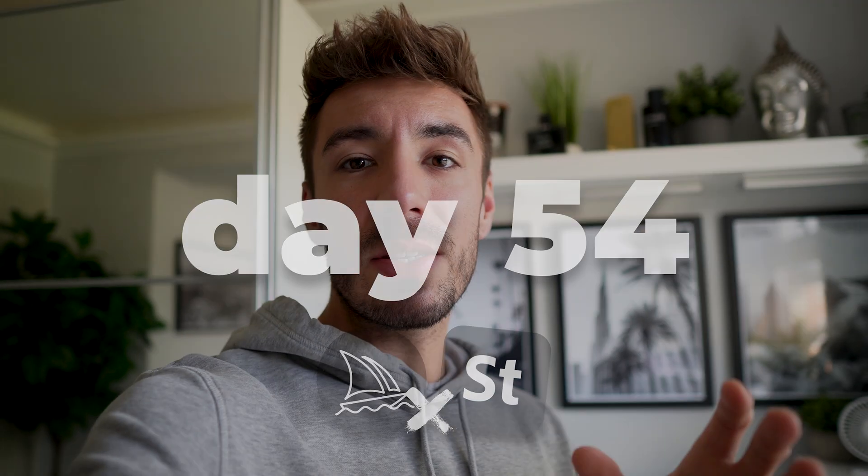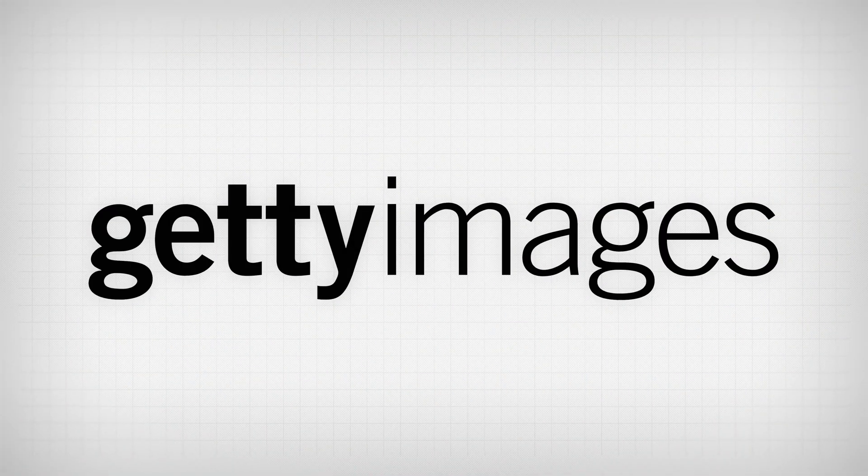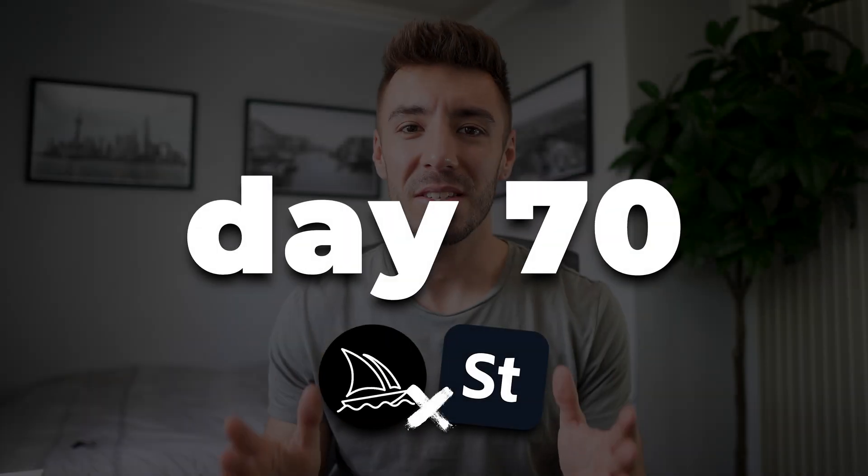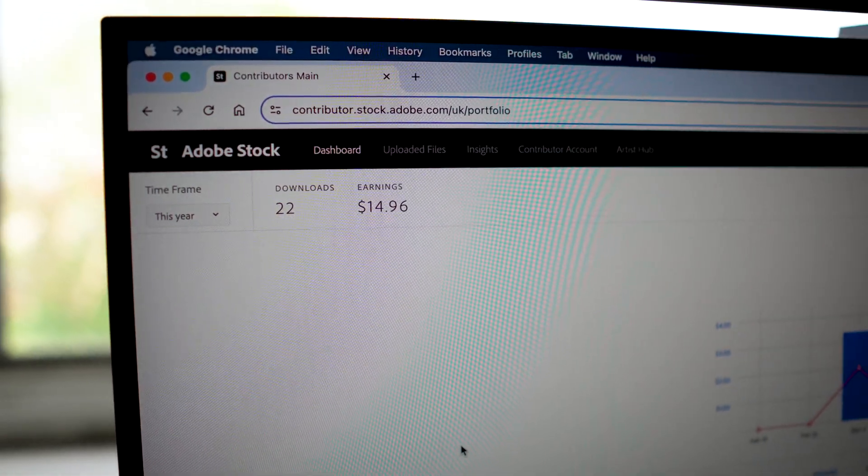Just a quick update — it's been a few days since applying for other stock websites, but it turns out that Shutterstock, iStock, Getty Images, Deposit Photos, and Alamy don't accept AI images at all, so those are no longer options. But I'm still live on Adobe Stock and now live on 123RF and Dreamstime, and as of right now we're at 17 downloads and $11.22, so it's showing good signs of picking up. It's now day 70, nearing the end of the challenge, and we're currently at 22 downloads and $14.96 on Adobe Stock with a portfolio size of 608 images, but unfortunately still no downloads on 123RF and Dreamstime.